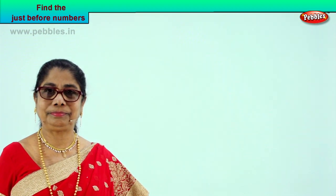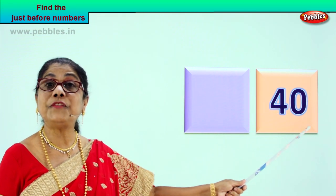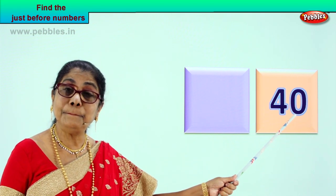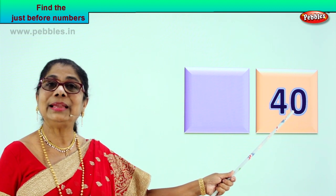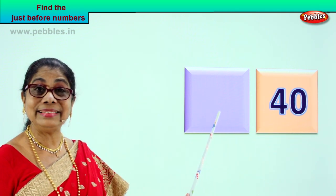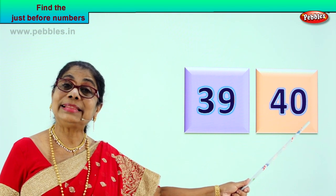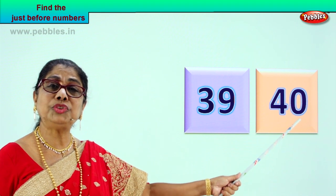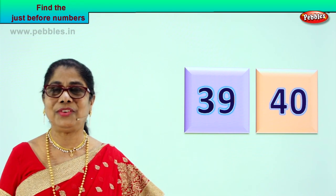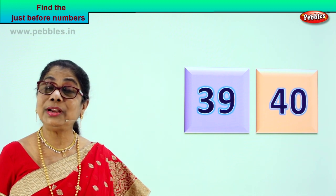Shall we look at another number? Look what you have here. What is the number that you have? Four and zero — forty. What can be the number that comes just before forty? It will be one less than forty. What is that? Three and nine — thirty-nine. Excellent. Thirty-nine, forty. So we have four and zero, forty. The number that comes just before forty will be three and nine — thirty-nine. Very clever, very good children. Just before forty is thirty-nine.